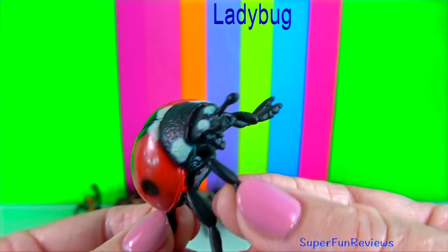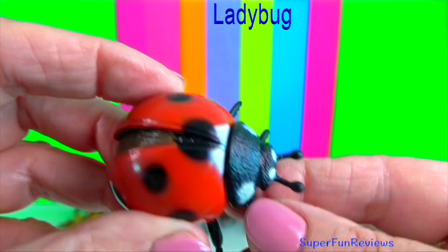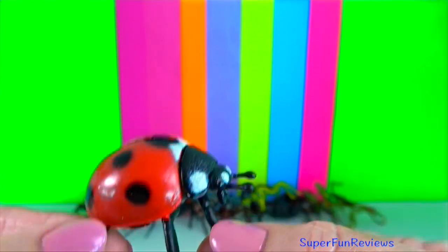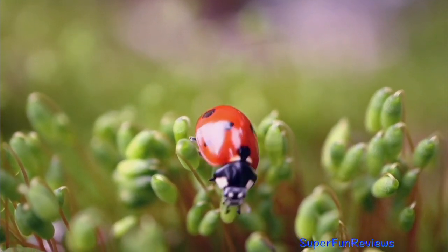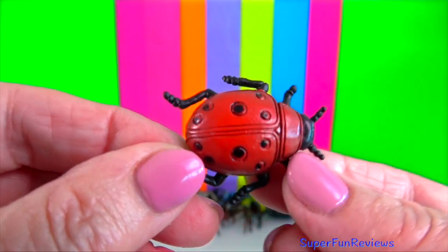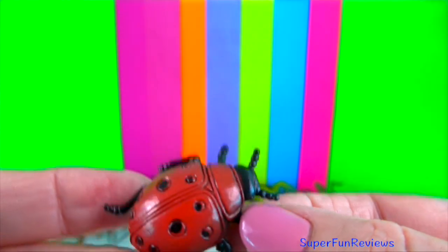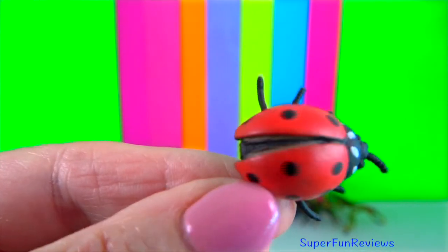Ladybug, sometimes known as lady beetles or ladybird beetles. They are beneficial as they eat other plant-eating insects. They are colourful, so warn predators not to eat them. They are beetles, not bugs. One ladybug can eat up to 5,000 insects in its lifetime. I've seen them on my roses, eating the aphids.